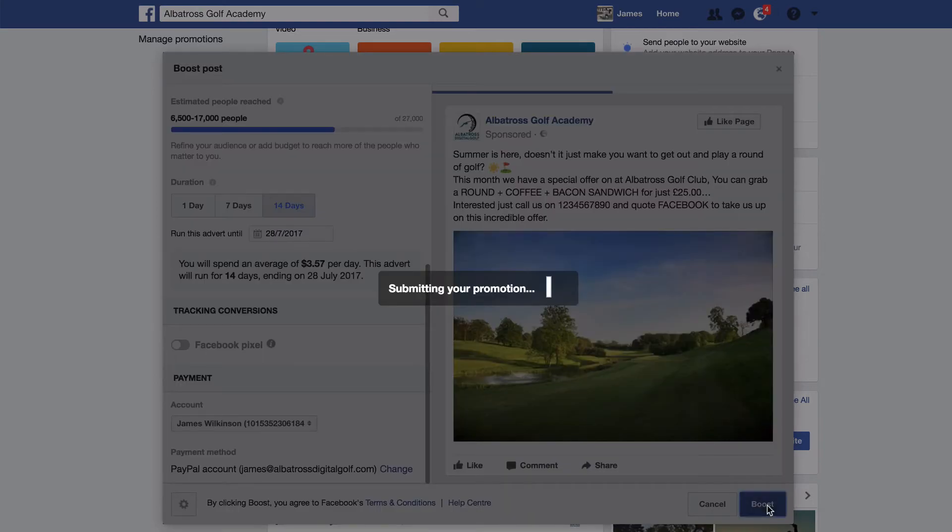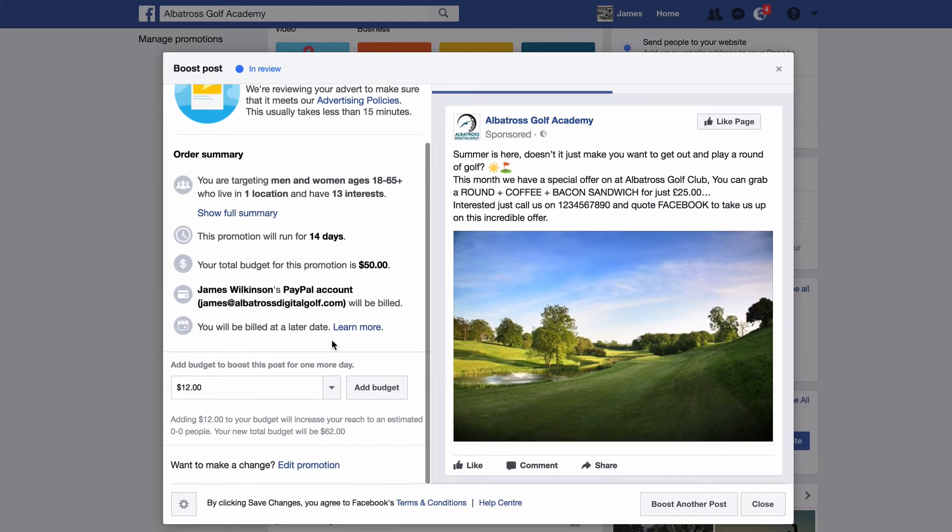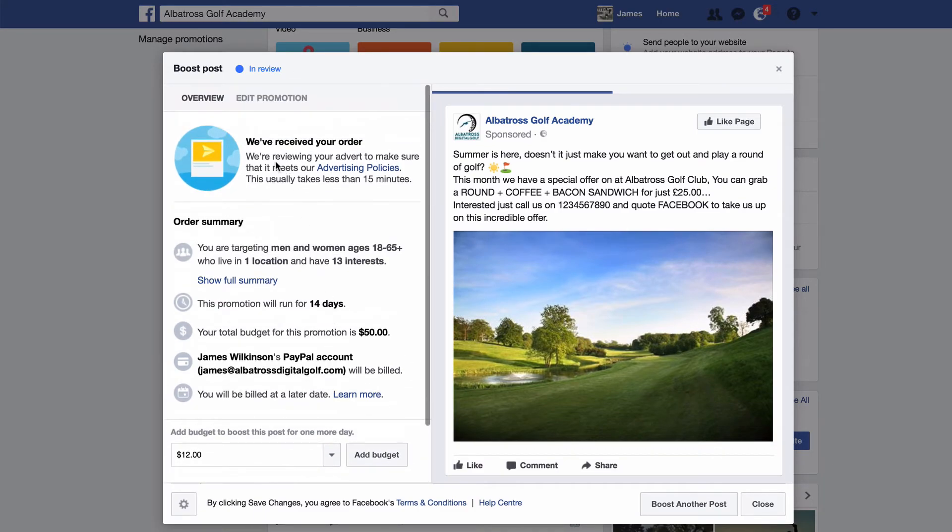Let's click boost — submitting your promotion — and now your advert is done. It usually takes about 15 minutes for the advert to actually go live. Over the next day you want to keep tracking this advert, making sure people are actually commenting and liking the post.